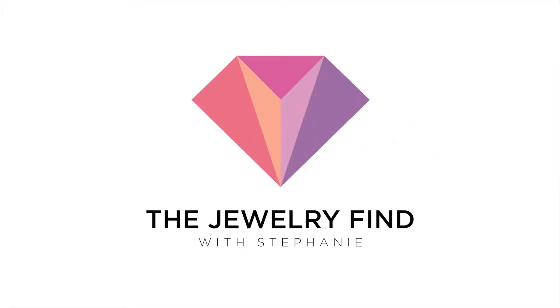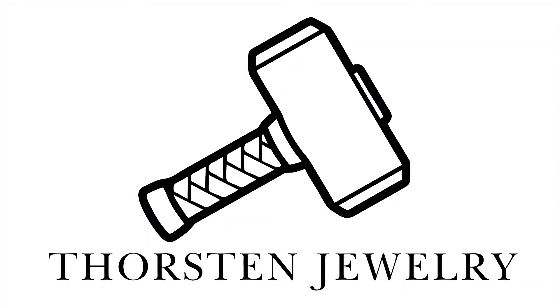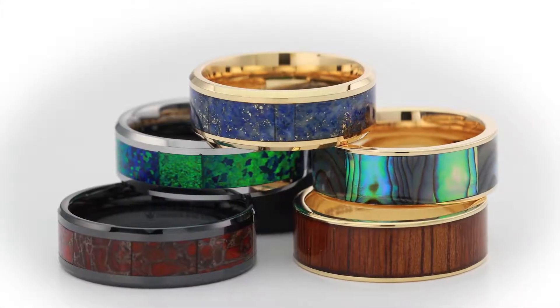Welcome to Abracadabra. Hi, I'm Stephanie and you're watching The Jewelry Find. Today I'm talking about Thorsten Jewelry. Thorsten Jewelry is all about the modern man — they create beautiful pieces for women too, but I really want to focus on men's today.